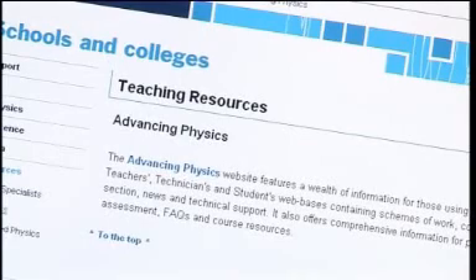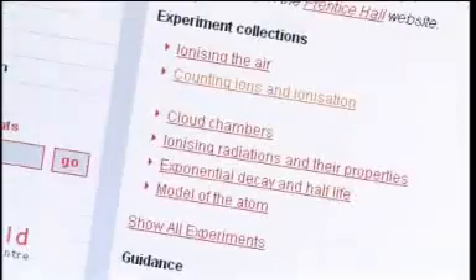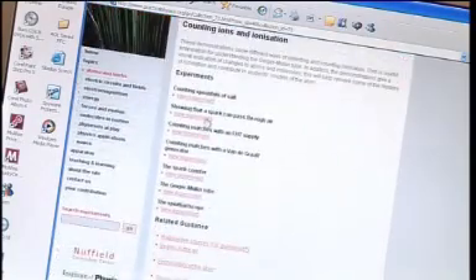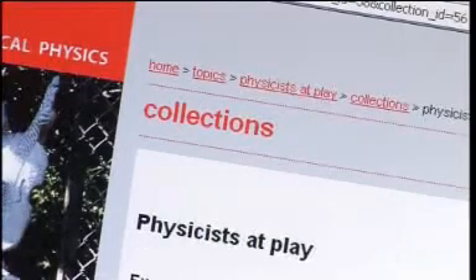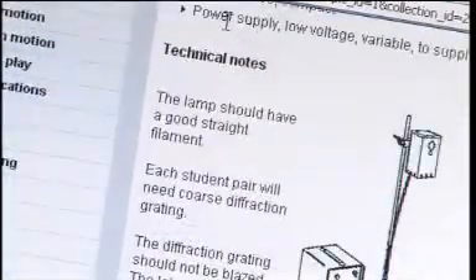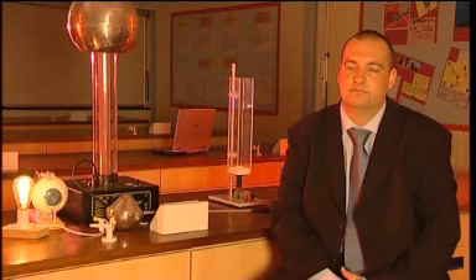Although I'm a biology teacher, I find that I obviously have to teach physics, and it's very nice to be able to go to a site where you can be absolutely certain that the information you're being given is going to be accurate. There are lots of links to useful websites, and it's got lots of new ideas on how to get across the subject of physics in an interesting manner. They also host a questioning section where teachers can ask questions and get a professional answer.